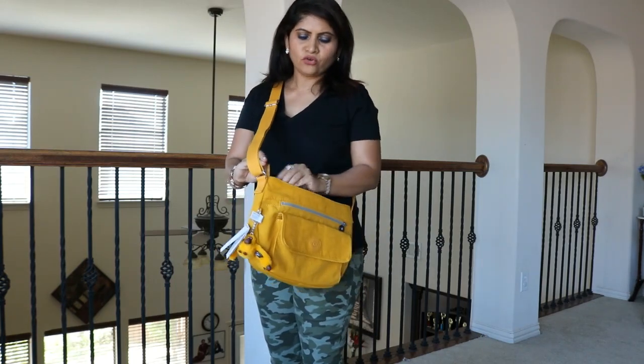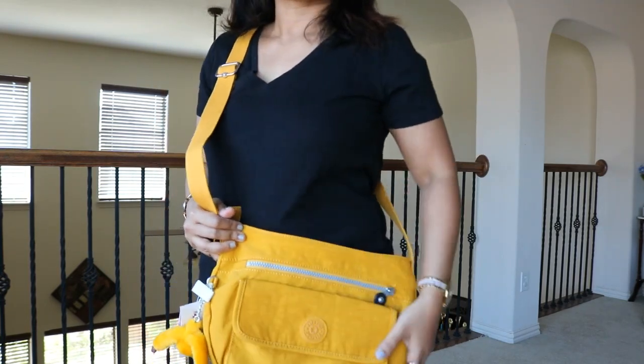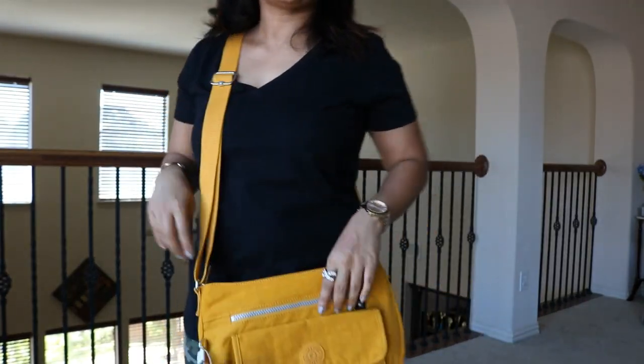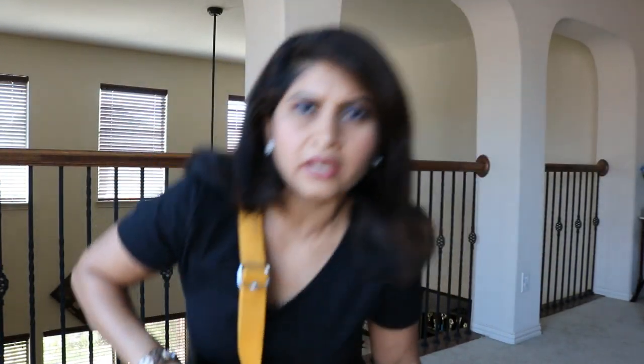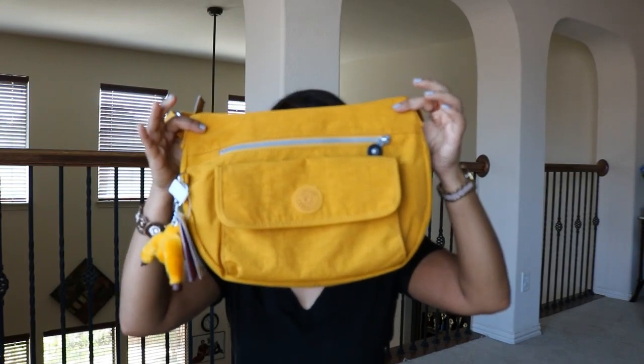If my sister sees this she might want it instead of the blue one, but I'm not giving this one to her — I love this color. In India, light colors get dirty quickly because they use their bags every day. Here I have so many handbags so I rotate them and they don't get dusty or dirty. So there you go — the Kipling Cyro in Warm Yellow!